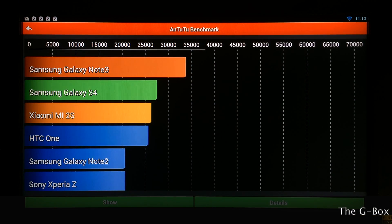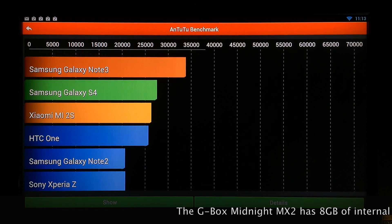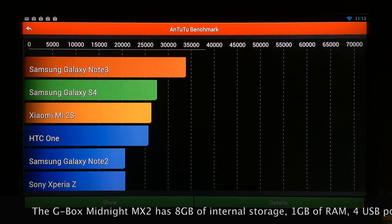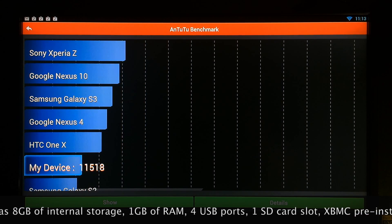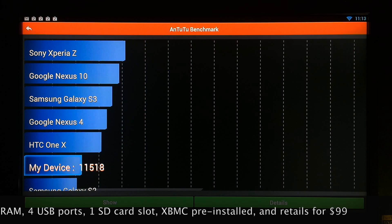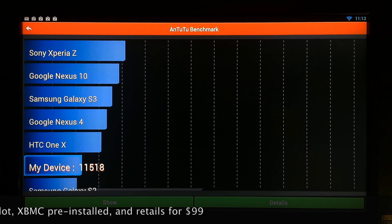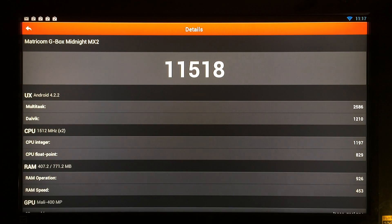The test is complete. Just as on the OUYA, the Samsung Galaxy Note 3 scores just below 35,000 — it's the top Android device right now. Scrolling down, the Xperia is around 22,000. My device, the Gbox Midnight MX2, scores in at 11,518 — slightly lower than the 16,000-plus the OUYA scored. That has a lot to do with the fact that the OUYA has a quad-core processor with four cores, whereas the Gbox Midnight MX2 only has two cores running.